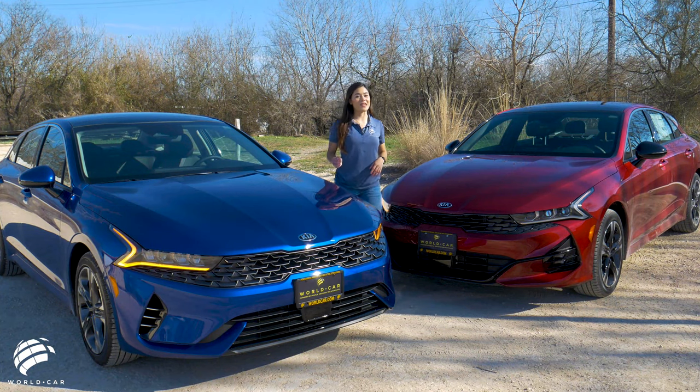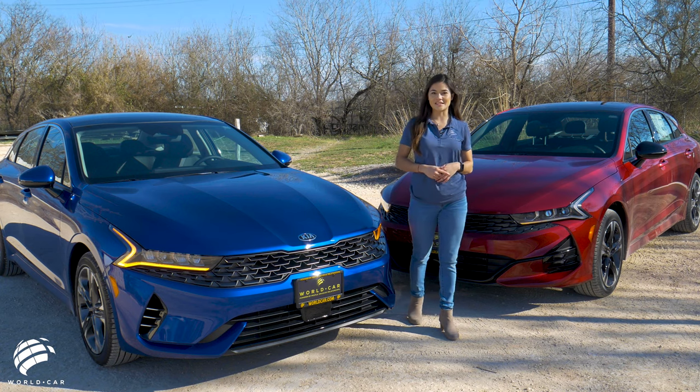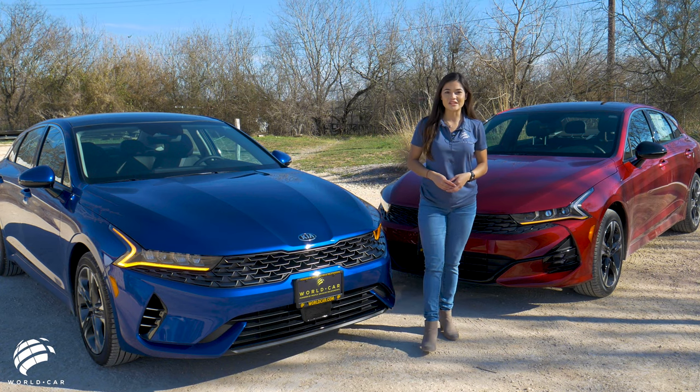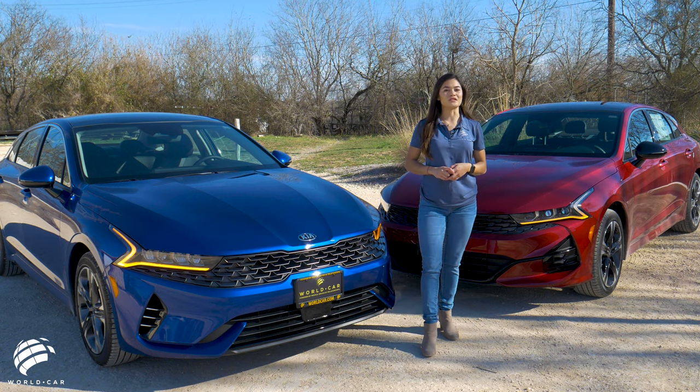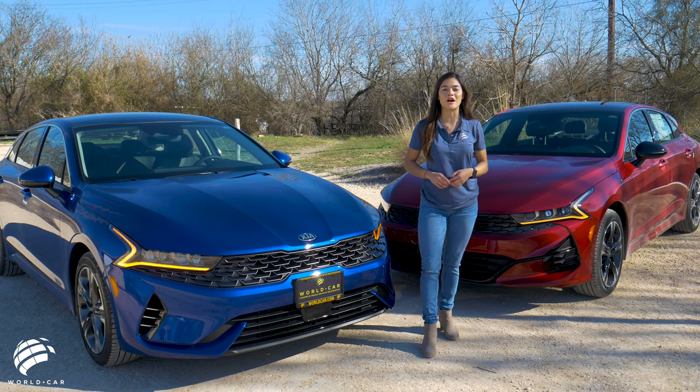The all-new 2021 Kia K5 is a sleek and sporty four-door midsize sedan whose daring and aggressive design was honored with the Good Design Award in the Transportation category at the annual Global Competition.